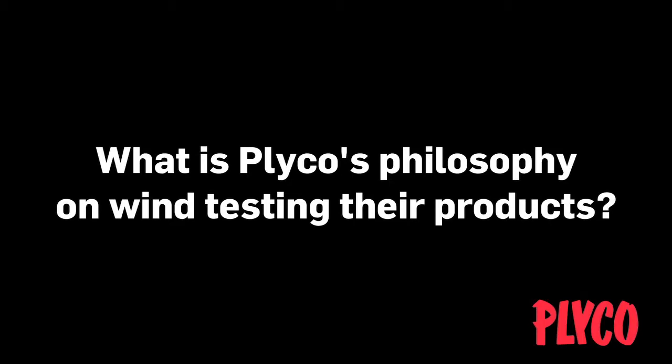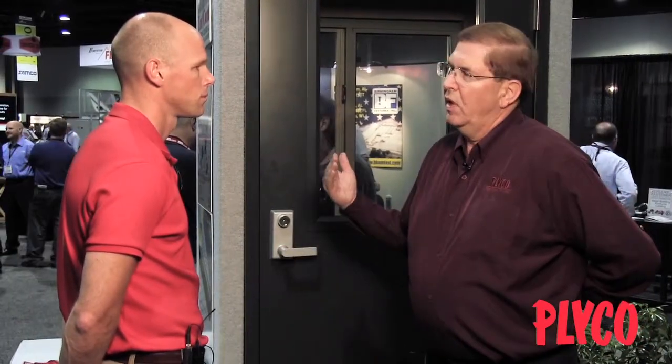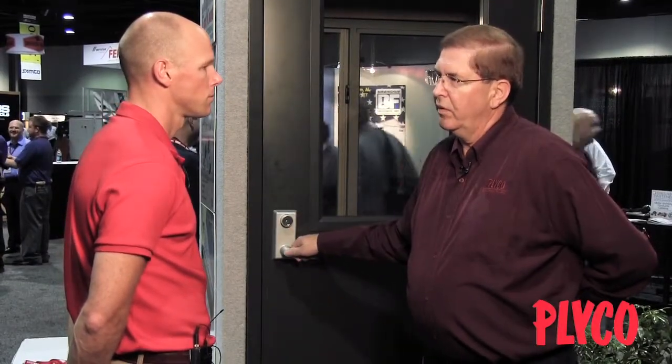Wind coding is an important issue. Wind codes started out in Florida, basically for coastal areas. Texas adopted a wind code about two or three years ago. And because of the demand and codes changing, we're seeing the need for wind-coded strong doors throughout the U.S. — whether in tornado alley, for safe rooms, or for coastal issues. So we're supplying our customers with high-end code-approved doors.